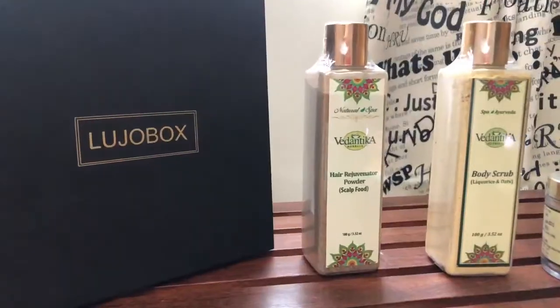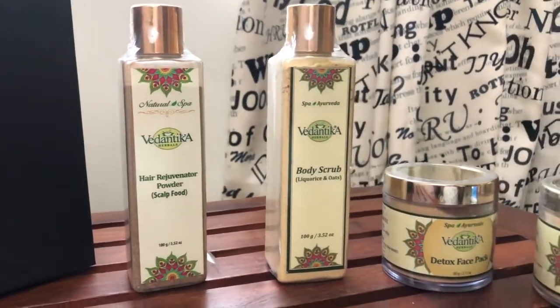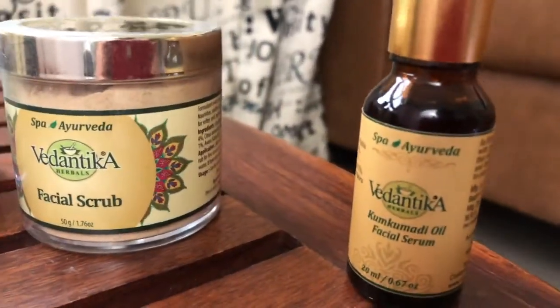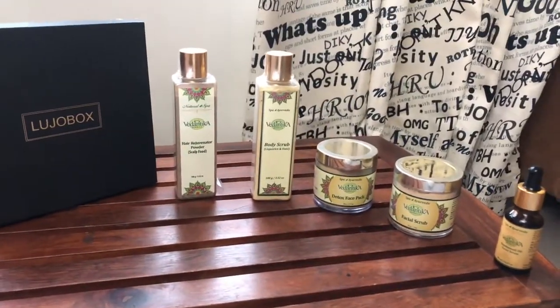In this box you will get all hair and skin care — that is head-to-toe body care products that you can use to pamper yourself at the safety and comfort of your home. Yes, I said head-to-toe care. This box includes five different products: the hair rejuvenating powder, the body scrub, the detox face pack, the facial scrub, and this very interesting-looking kumkumadi oil face serum. The beauty of all these five products is that they appear very gender neutral and age agnostic — so whether you are 18, 40, or 70, you can use this as suitable to you.